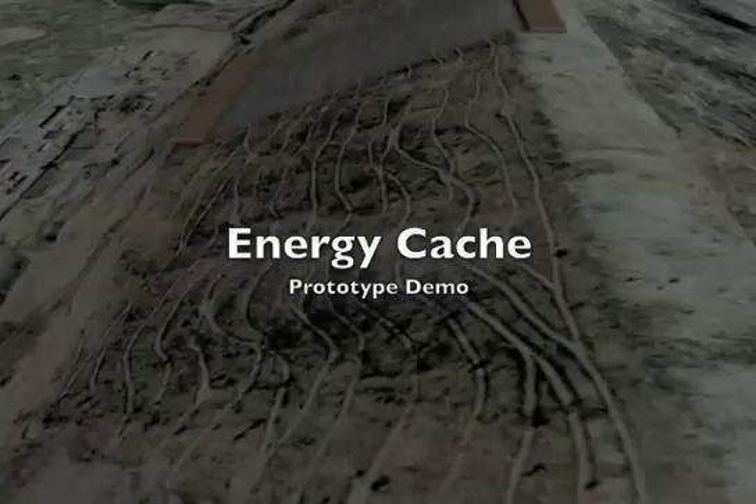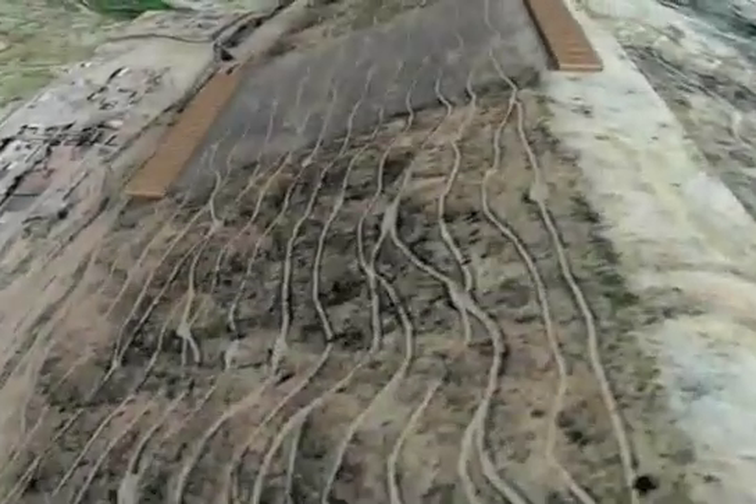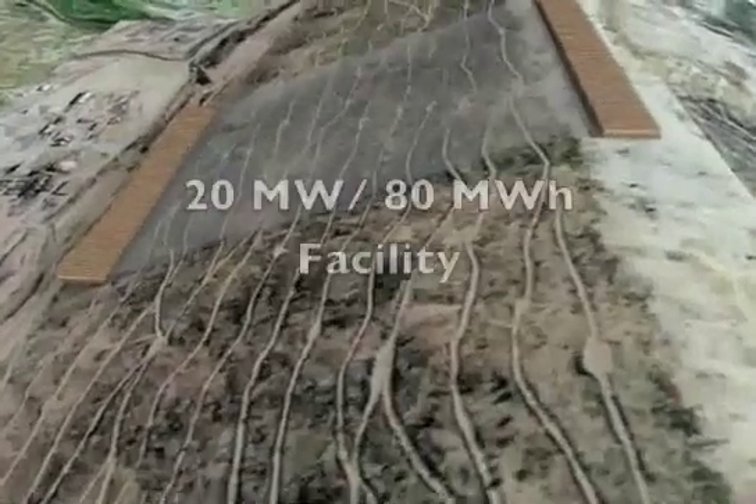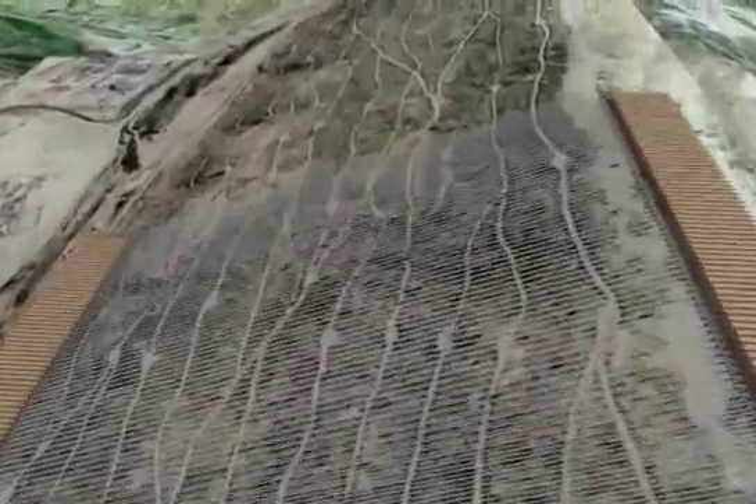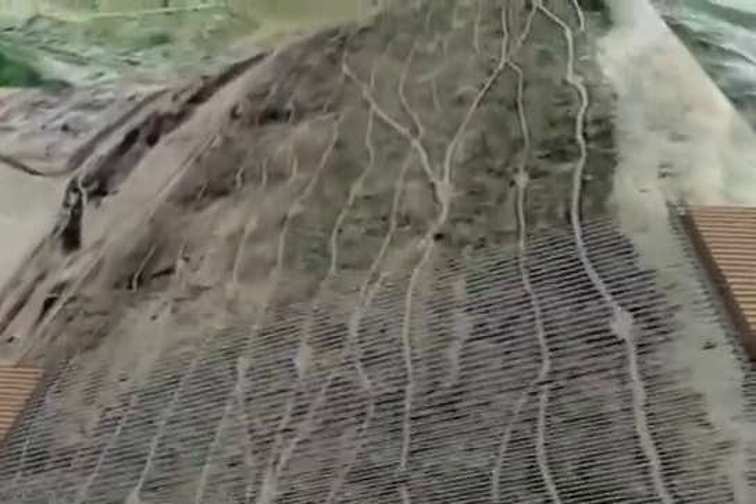This video demonstrates the potential and the current state-of-the-art for the EnergyCache system. Shown here is a mock-up of a 20 megawatt, 80 megawatt hour facility located in western Pennsylvania.